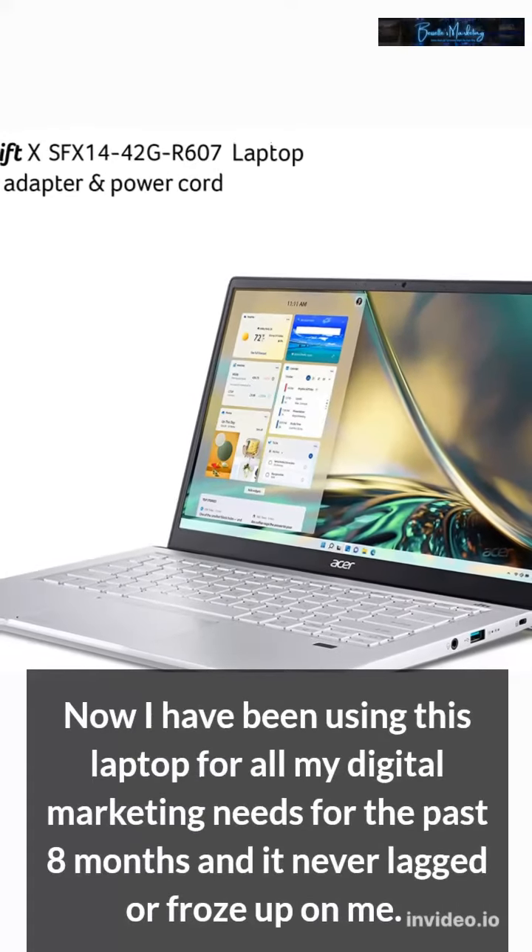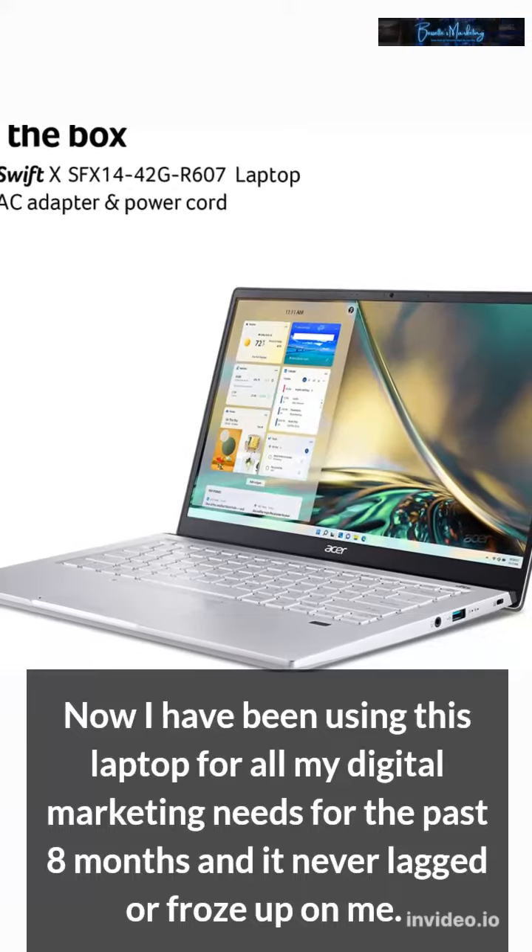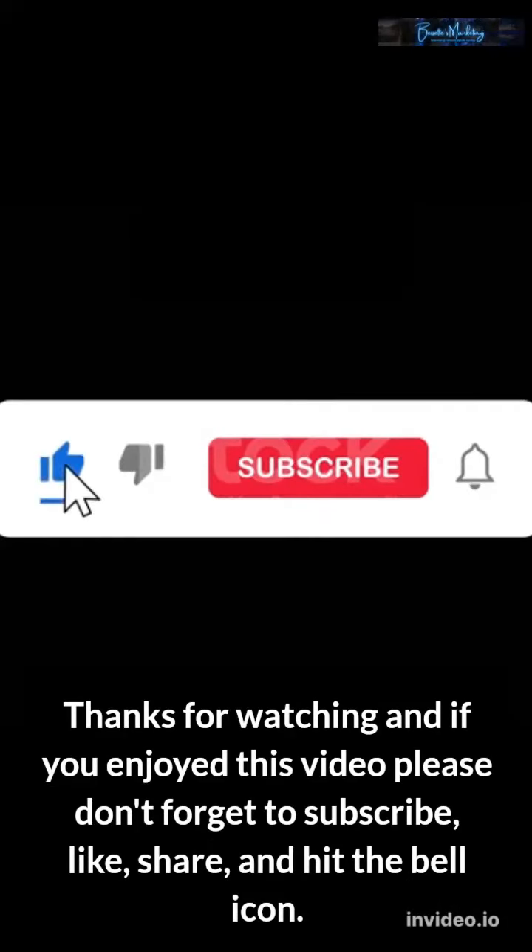I have been using this laptop for all my digital marketing needs for the past 8 months and it never lagged or froze up on me. Thanks for watching, and if you enjoyed this video please don't forget to subscribe.